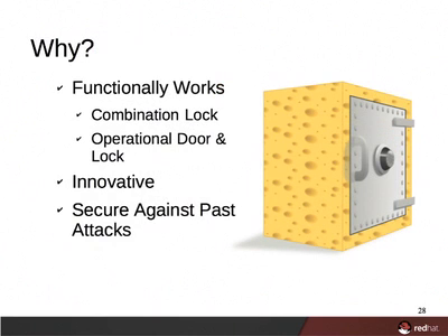So why does this happen? The simple answer is that you're biased. Functionally, you met all of the functionality requirements and quality assessment goals. The safe properly locks and unlocks? Check. Functioning combination lock? Check. Innovative features? Check. Immune to past safe cracking attempts? It passed all the tests you could think of.